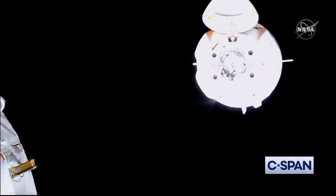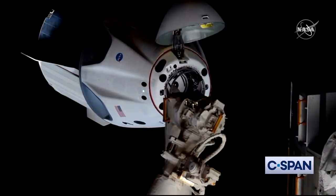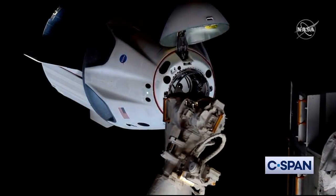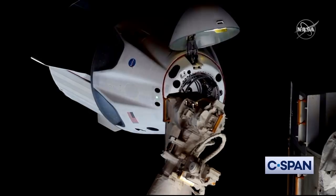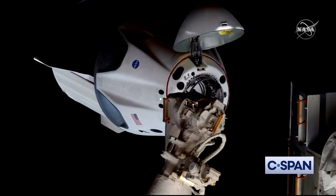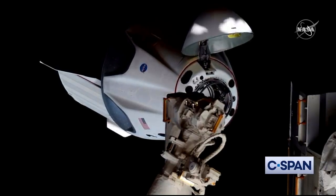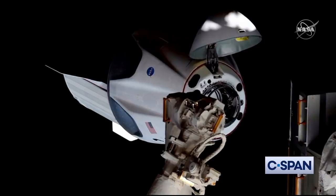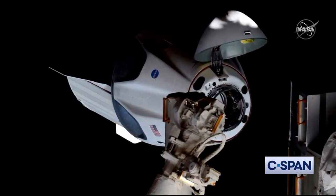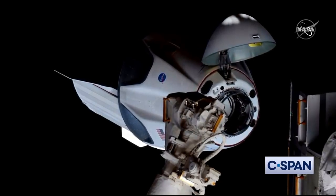With the crew confirming their visors down, we should see the final approach resume. Dragon on the big loop: we are inbound from approach two. Copy inbound. We're going to be racing that sunset — the approach has resumed. Dragon closing in, we're inside 20 meters. The crew hands-off point comes about 20 seconds prior, just about two meters away from the station. At that point, any aborts would be executed automatically by Dragon itself.